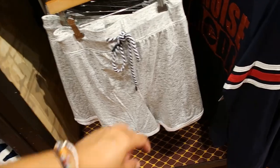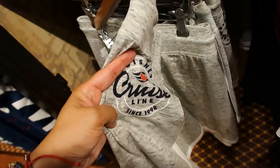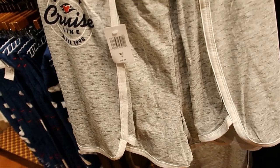Shorts. Let's see — is there any Mickey Mouse anywhere? Here — it says Disney Cruise Line. They're super cute, I like that line. $34.99.